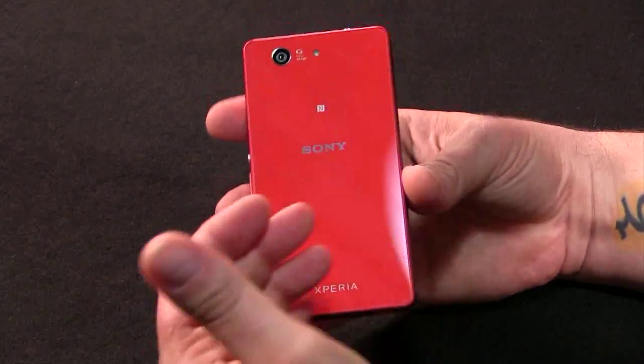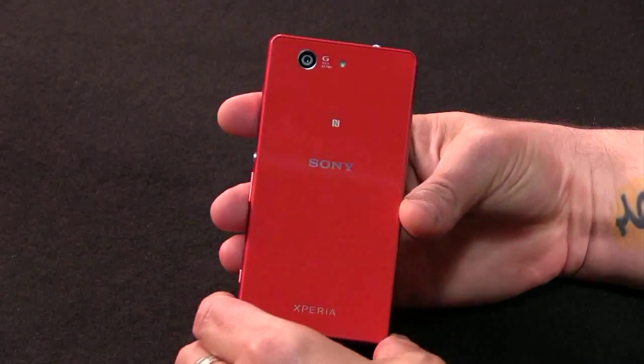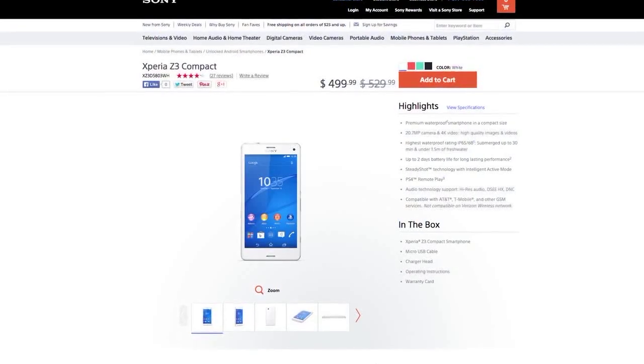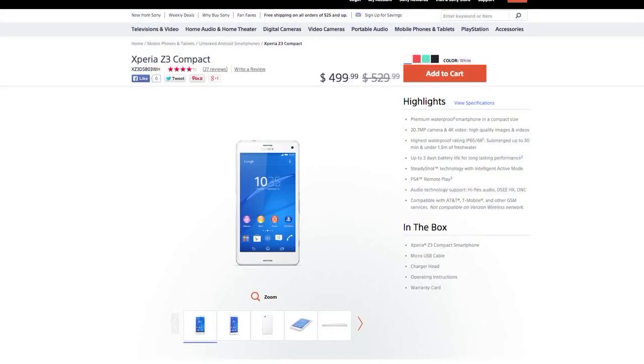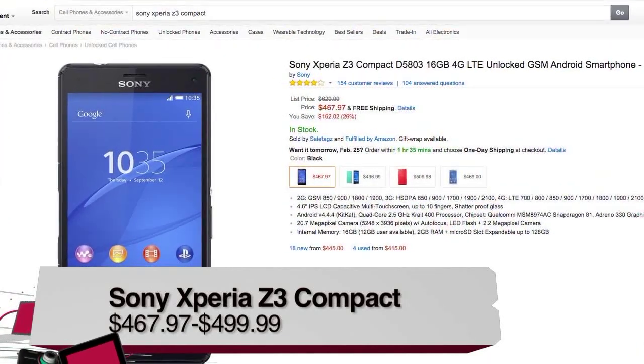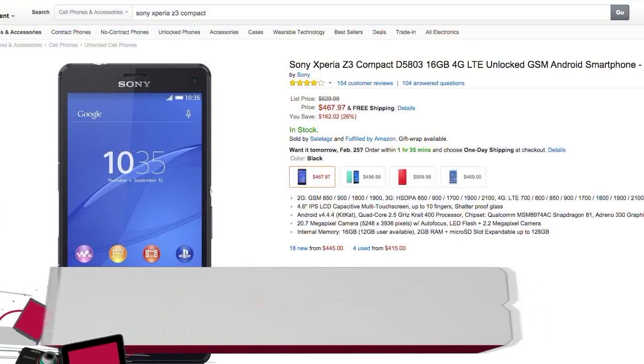So let me walk you through it a little bit. This is a cool orange color. It comes in a bunch of different colors if you go to Sony's website. Be aware, this is sold unlocked in the US through various retailers, including Sony and I believe Amazon as well. I don't have an exact price point, but it's around $450.